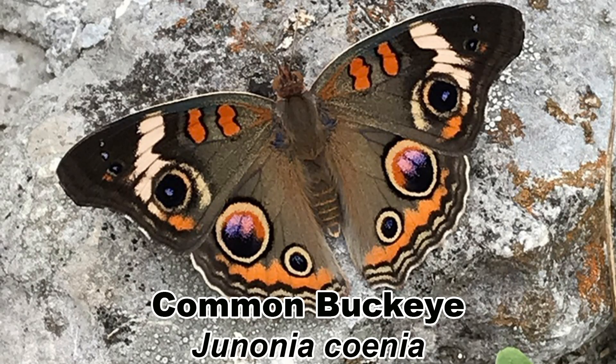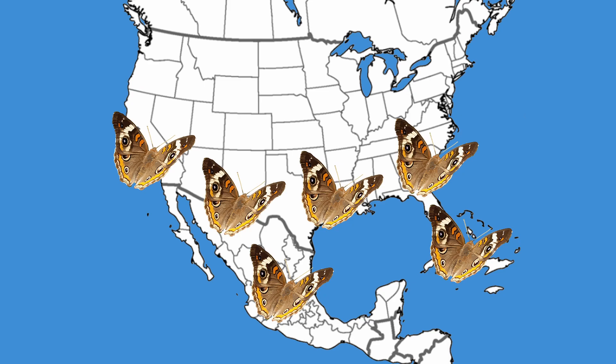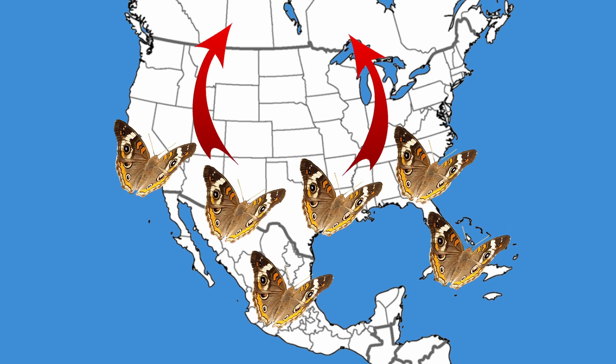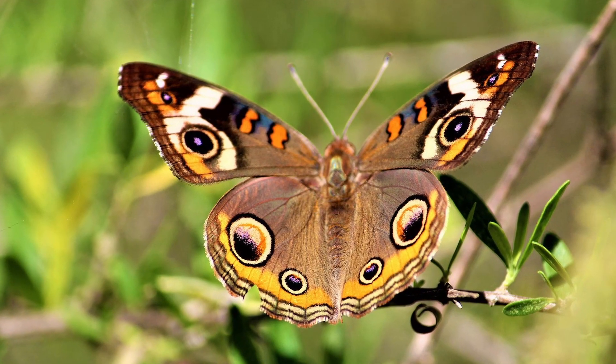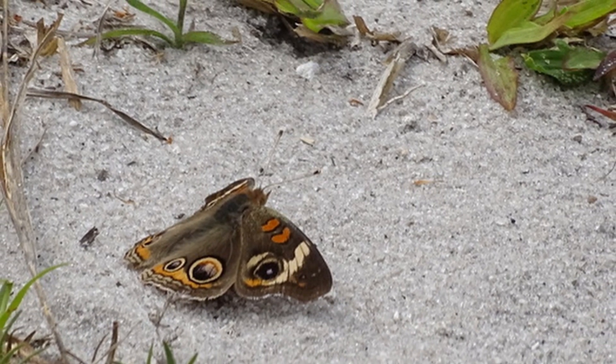The first butterfly is very easy to identify due to the large eye spots found on its wings: the common buckeye, Junonia coenia. This fast-flying butterfly moves northward from the deep south in the spring and can be found over much of the eastern United States. In the fall, adults move southward and overwinter in the deep south, with a large population overwintering in Florida.